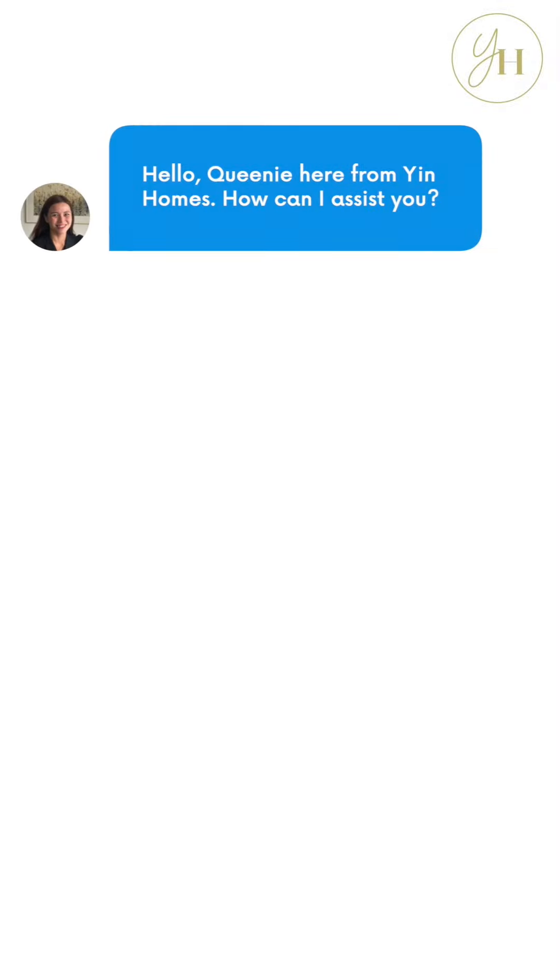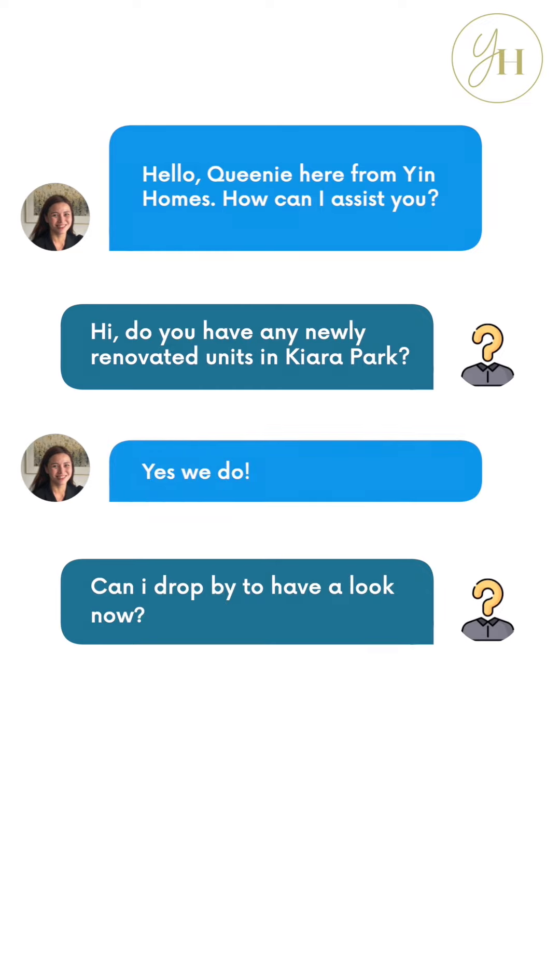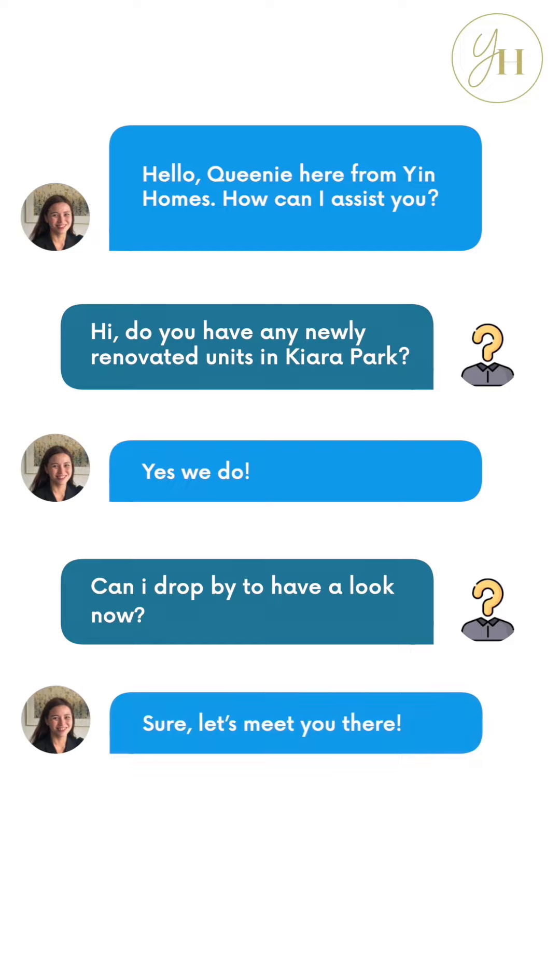Hello, Queenie here from In Homes. How can I assist you? Hi, do you have any newly renovated units in Kiara Park? Yes, we do. Can I drop by to have a look now? Sure, let's meet you there.